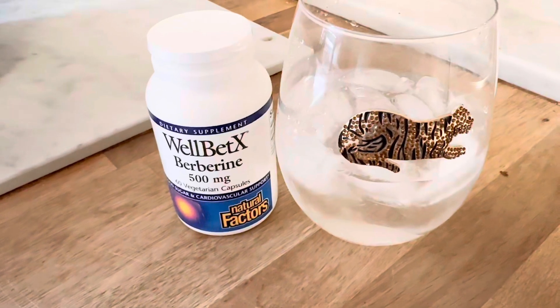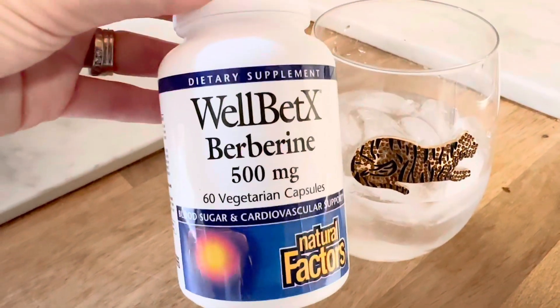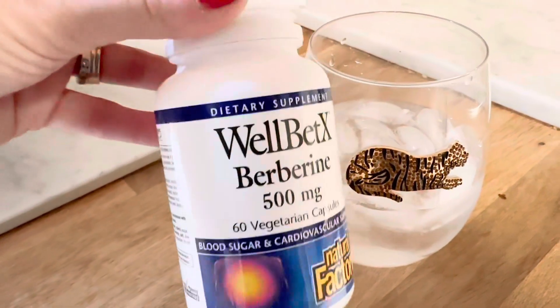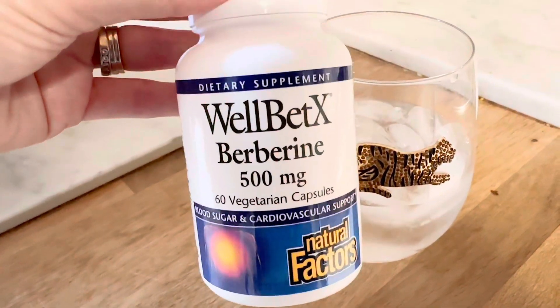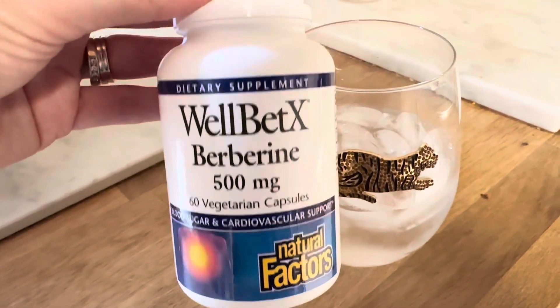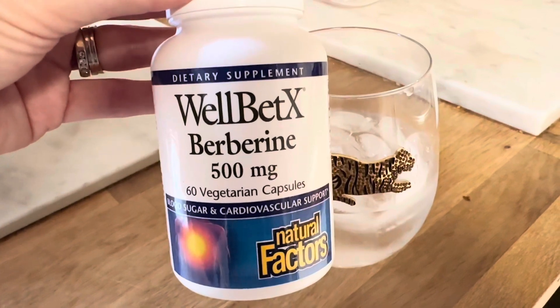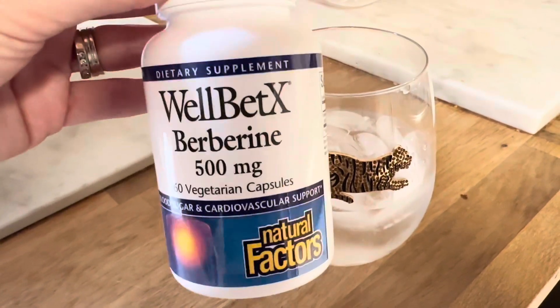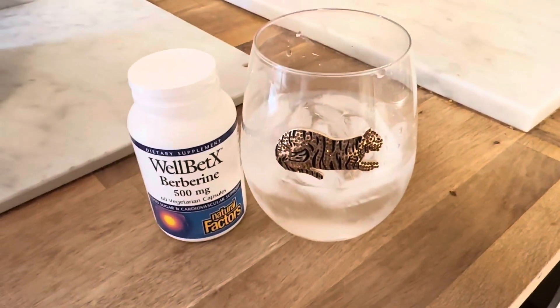I'm going to start my morning with my usual. I have a lot of videos about this WellBedX berberine — how much I love taking berberine. I have a whole series about it and I'm going to create a playlist for you guys. I'm 42 years old, got some perimenopause symptoms happening, and I deal with a little bit of anxiety from time to time, so this is a really great product. Having my water this morning.